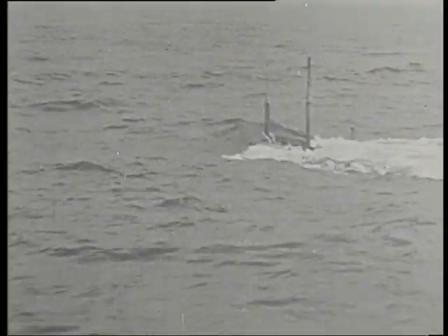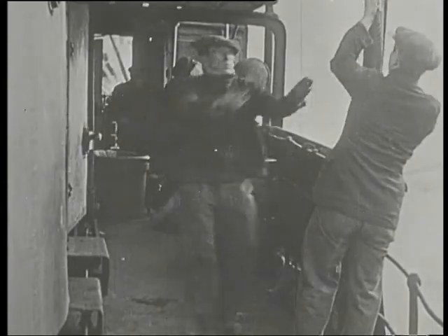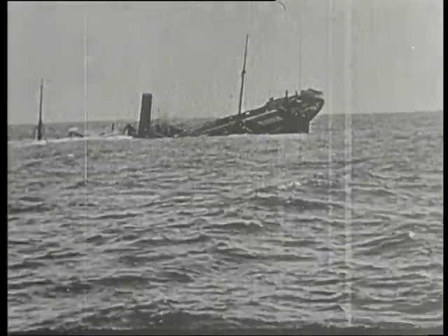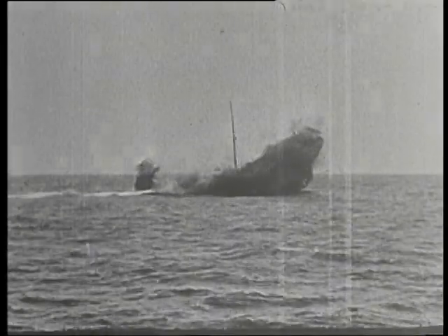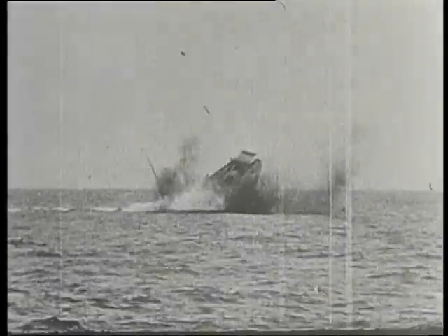On the 22nd of September 1914, with the war less than two months old, the German submarine U-9, on patrol off the Dutch coast, sank three British warships in an hour. In Germany, the U-boat's potential as a war-winning weapon against an island nation was obvious.